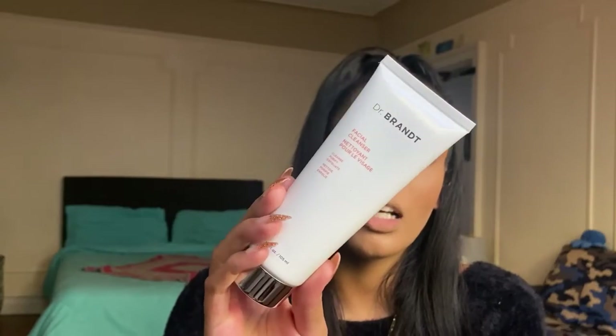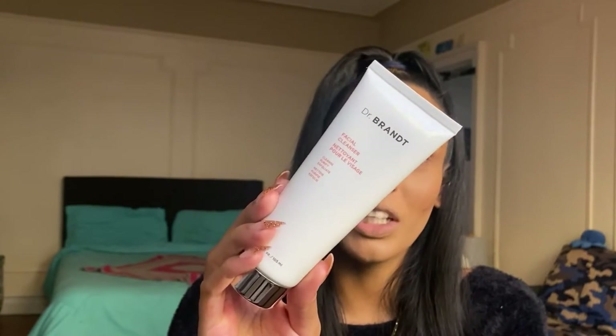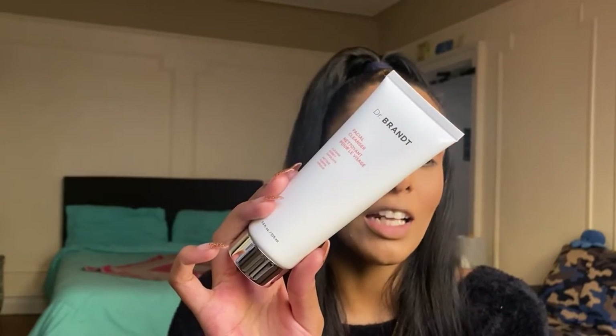The fourth product in our Glam Bag Plus is the Dr. Brandt Facial Cleanser — it's made to cleanse, purify, and exfoliate. I love getting cleansers, but I have so many skincare products I haven't opened yet from Boxy Charms and Ipsy bags. This is made for oily combination skin, which again feels like it's curated for me even though it isn't. I've never tried Dr. Brandt. It does contain salicylic acid, so I won't be mixing it with vitamin C — I'll use it AM or PM depending on my routine.